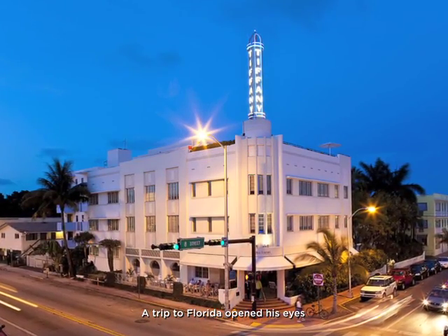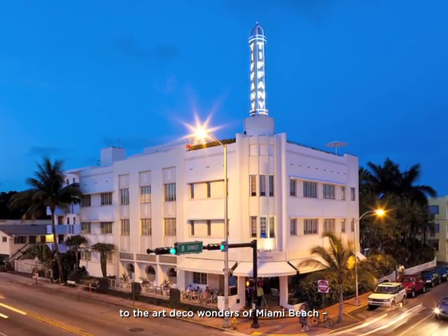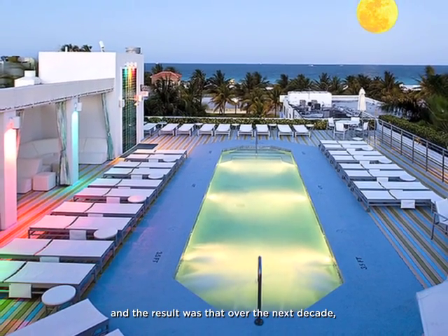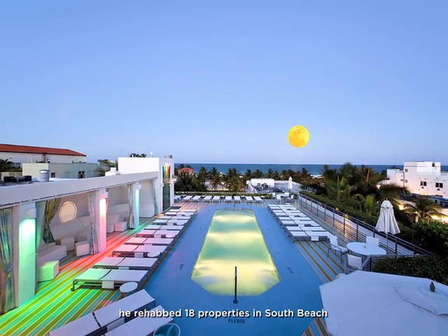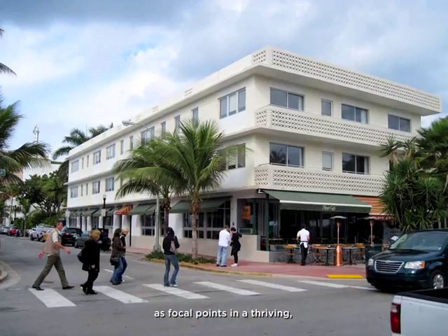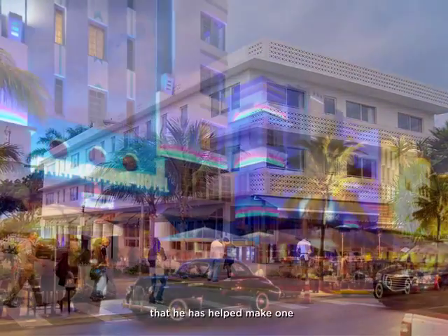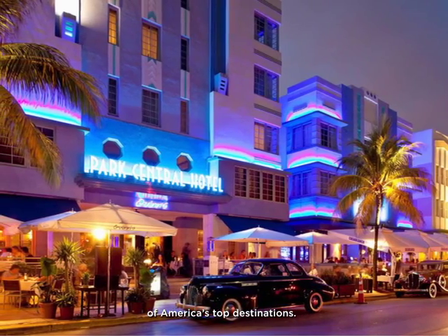A trip to Florida opened his eyes to the Art Deco wonders of Miami Beach. And the result was that over the next decade, he rehabbed 18 properties in South Beach as focal points in a thriving, pedestrian-friendly enclave that he has helped make one of America's top destinations.